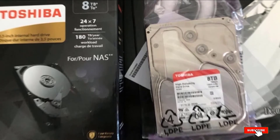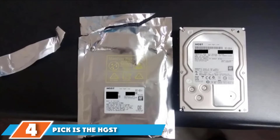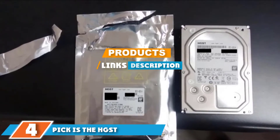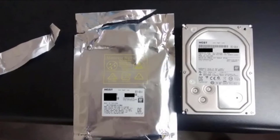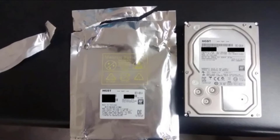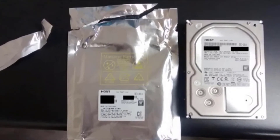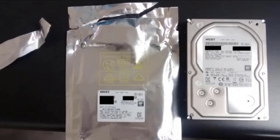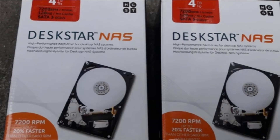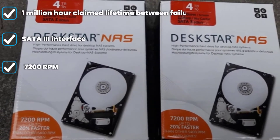At number four we have the HGST Deskstar NAS 3.5-inch 4TB NAS hard drive, optimized for use in multi-bay network devices. This 4TB hard disk drive for Synology and other network storage devices offers a 1 million hour MTTF and a 180TB per year workload rate capacity. It also comes with a SATA 3 hardware interface, making it relatively easy to set up.